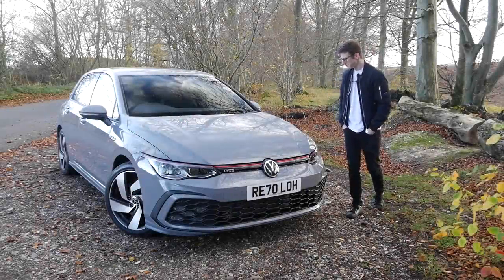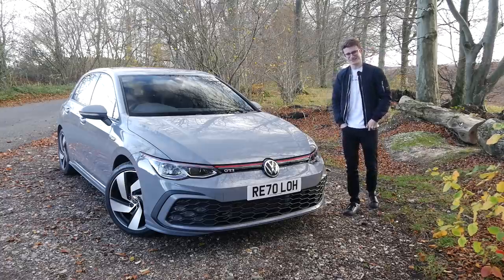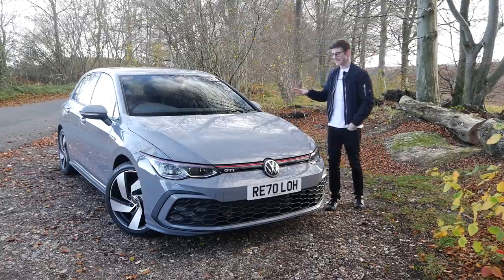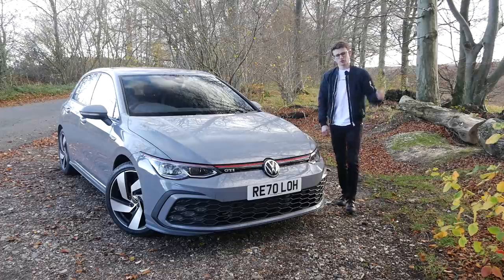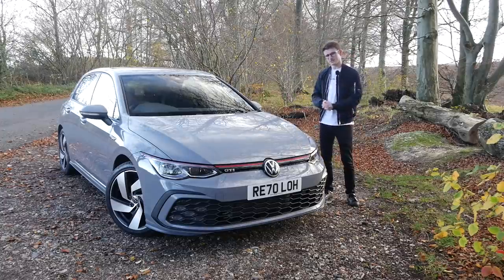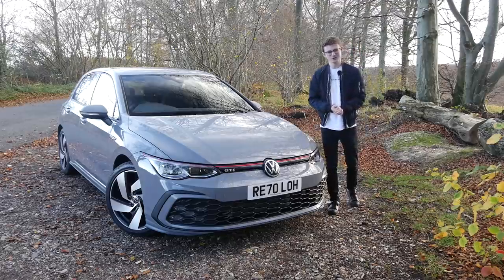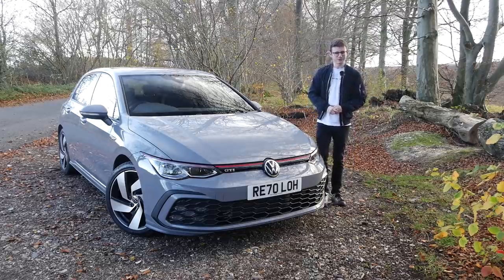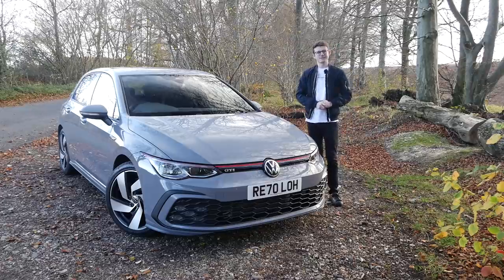So there we go - that is going to wrap up my time with the brand new 2020 Mark 8 Golf GTI. Unfortunately I'm going to have to give the keys back to the guys at the dealership. This is actually their brand new demo so it's available to demo and test drive imminently if any of you guys watching are interested - I'll leave all of the contact details down below for Martin's VW in Basingstoke. As always if you guys have any questions or queries with anything mentioned in today's video then let me know down in the comments. A massive thank you goes to the guys over at Martin's VW for lending me their new car for the day. I hope you guys have enjoyed this video - if you have please do make sure you leave a like and subscribe for all the adventures.